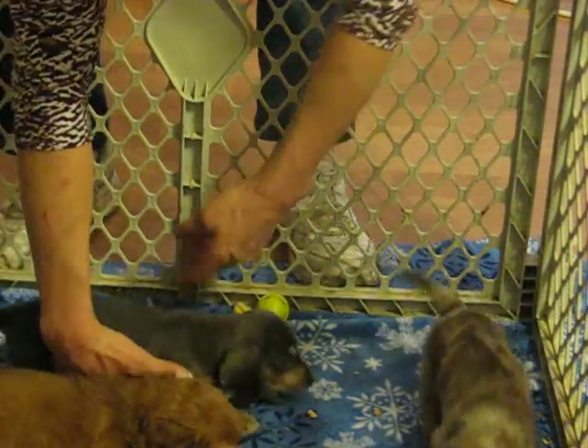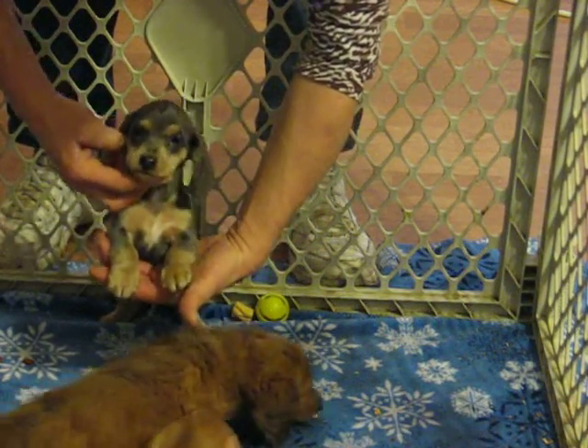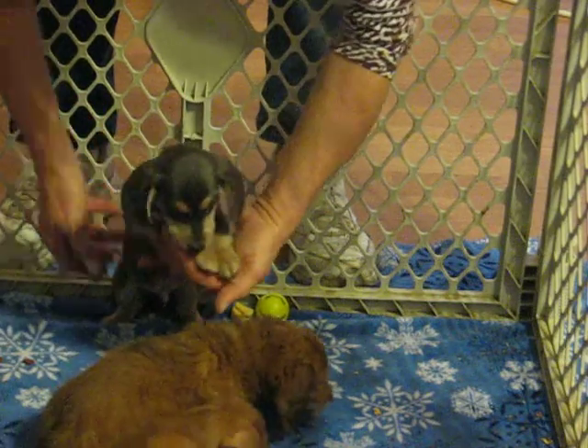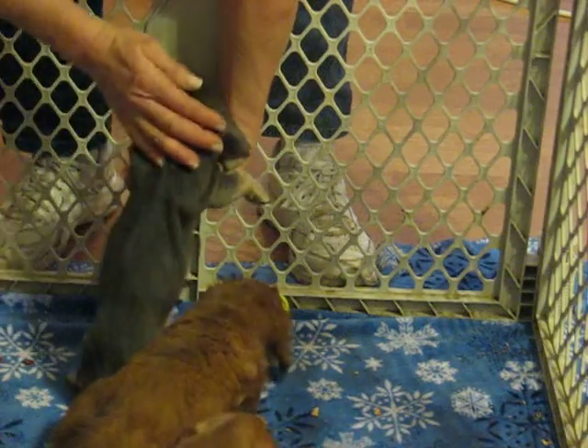And then of course we have the smooth blue and cream boy. He's spoken for. Nice coat for a blue.